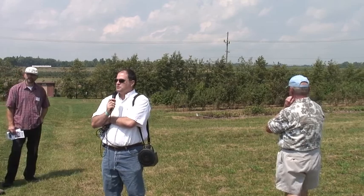By show of hands, who is not familiar with apple rootstocks? Good, so I don't have to tell you what they are. Today is a special occasion because we have Dr. Jim Cummins, who is the initiator of this program.